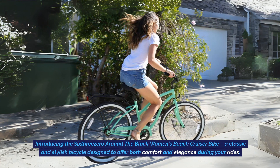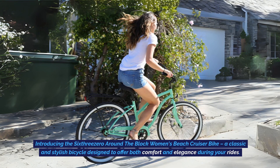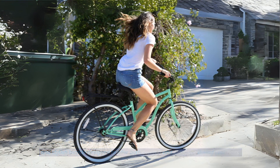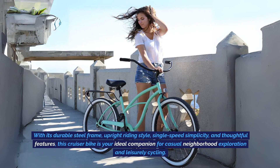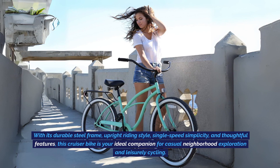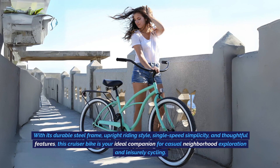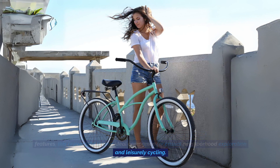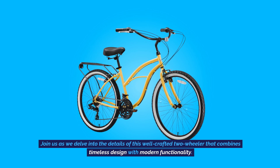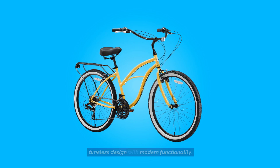Introducing the 630 Around the Block Women's Beach Cruiser Bike, a classic and stylish bicycle designed to offer both comfort and elegance during your rides. With its durable steel frame, upright riding style, single speed simplicity, and thoughtful features, this cruiser bike is your ideal companion for casual neighborhood exploration and leisurely cycling. Join us as we delve into the details of this well-crafted two-wheeler that combines timeless design with modern functionality.